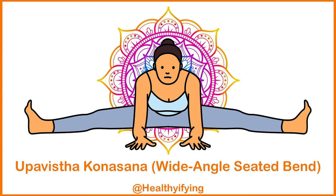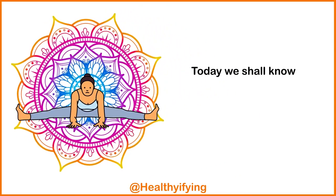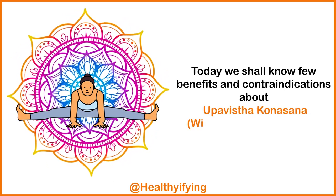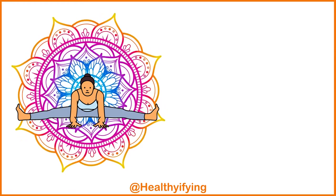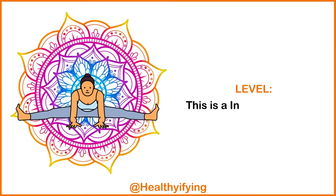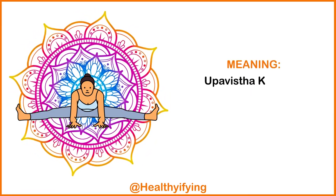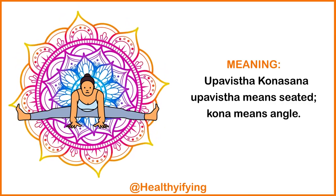Upavishta Konasana — Wide-Angle Seated Bend. Today we shall know a few benefits and contraindications about Upavishta Konasana, the Wide-Angle Seated Bend. This is an intermediate level pose. Meaning: Upavishta means seated, kona means angle.